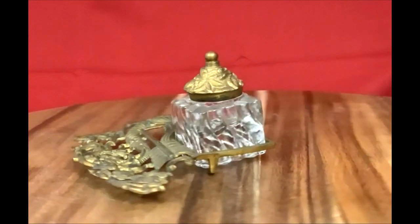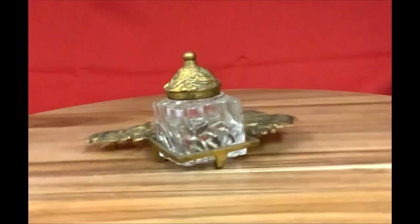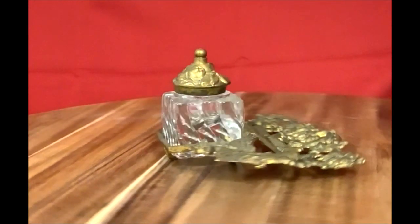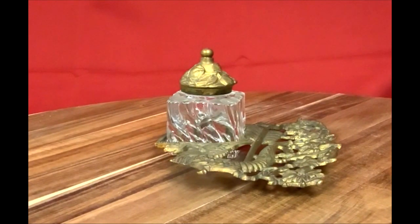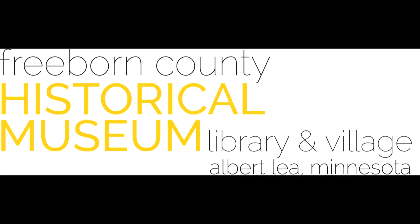There is some uncertainty — there's an O.H. Steve and an O.O. Steve — but if this is the correct Olaf, his daughter Gertrude married Mr. Lemke, the owner and creator of Lemke Dry Goods, which as of 2023 is the antique store on Broadway. This inkwell would have been used before ink was housed inside our pens.